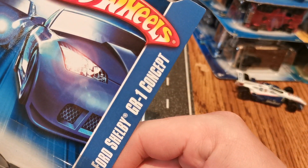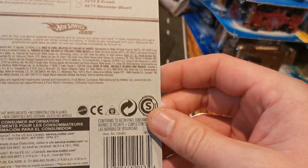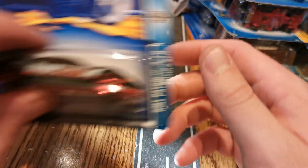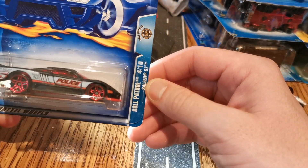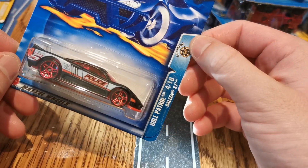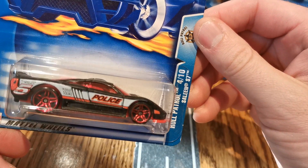Ford Shelby GR1 Concept — this is an 06, and another minty card. Another car possibly for the quarter century. And here's another one — we've got a Roll Patrol 410. I've got quite a few of these Roll Patrols. And the Saline S7 Police — nice looking pursuit car.